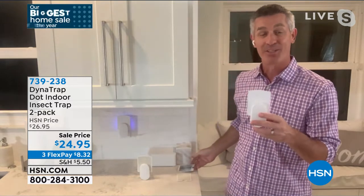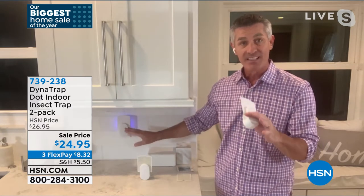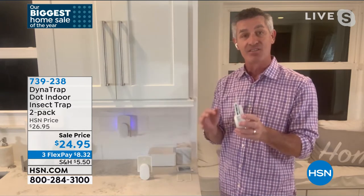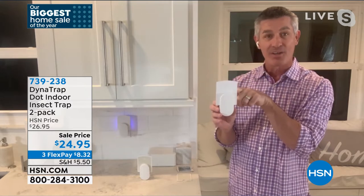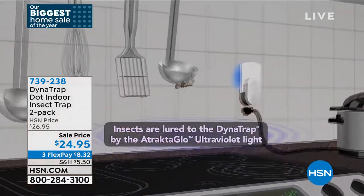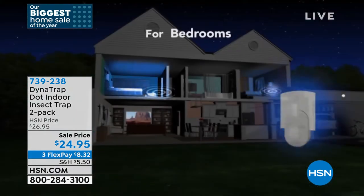Peter calls it the most simple, effective solution for indoor bugs he's ever seen — no noise, no odor, no pesticides. It looks like a room refreshener when plugged in. He reminds viewers: you can bring in fruit flies without knowing it because they can already be inside fruit from the grocery store. The two-pack is smart: put one by the door you go in and out of, and one next to where you sleep.